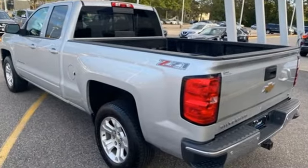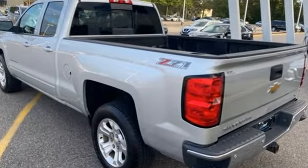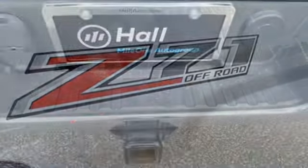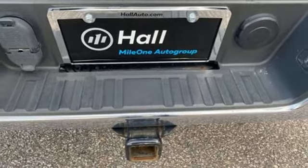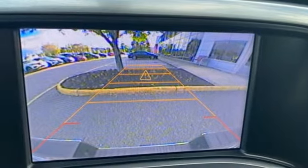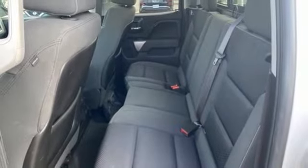V8 engine, 4-wheel drive, automatic transmission, trailer brake controller, streaming audio, remote engine start, dual zone climate control, trailer hitch receiver, electronic shift on the fly, rear parking sensors, and Wi-Fi hotspot.